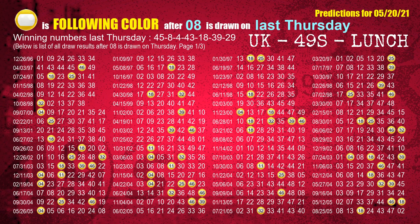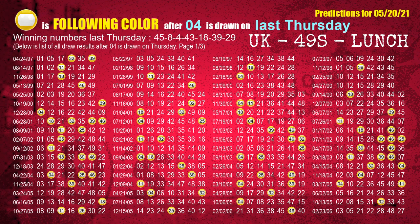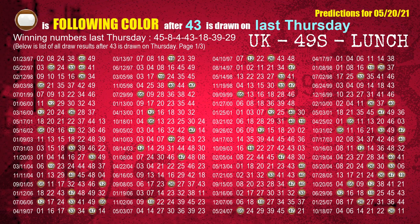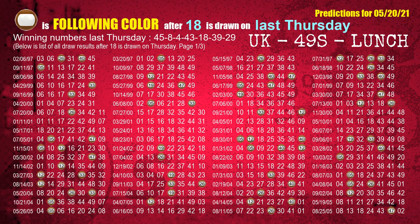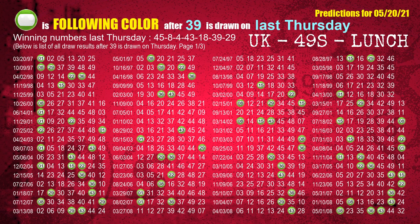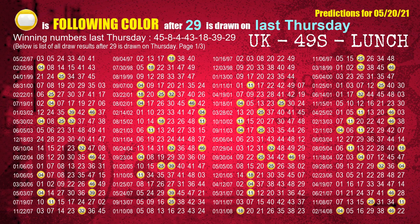The second winning number last Thursday is 08. The most frequently following color is yellow when 08 is the winning number on last Thursday. The third winning number last Thursday is 04. The most frequently following color is yellow when 04 is the winning number on last Thursday. The fourth winning number last Thursday is 43. The most frequently following color is brown when 43 is the winning number on last Thursday. The fifth winning number last Thursday is 18. The most frequently following color is brown when 18 is the winning number on last Thursday. The sixth winning number last Thursday is 39. The most frequently following color is green when 39 is the winning number on last Thursday. The booster winning number last Thursday is 29. The most frequently following color is yellow when 29 is the winning number on last Thursday.